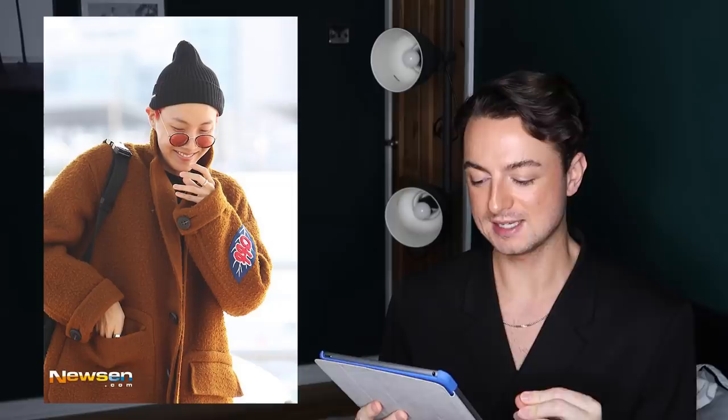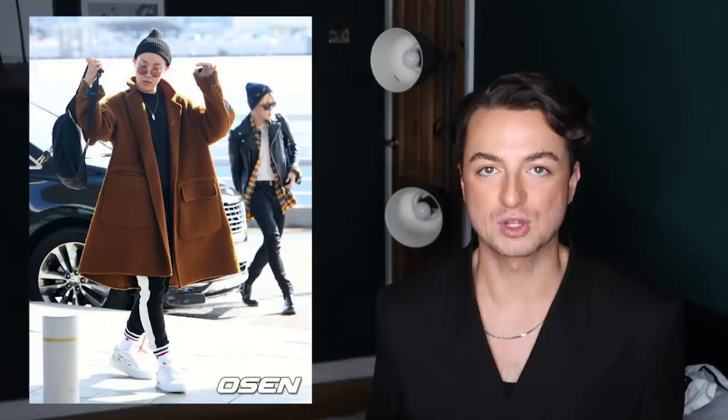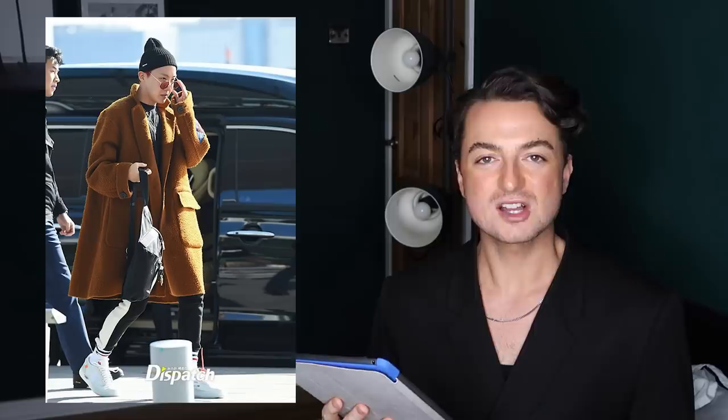The final J-Hope look is this oversized statement coat — and this really shows you the power of a statement coat. I believe it's Off-White; I can see a patch on the left sleeve that says 'Off.' Underneath he's got a black t-shirt, some black joggers, and the Supreme beanie — quite a basic outfit — but this coat just adds such drama and makes a statement. It's such an easy outfit, perfect for the airport. I love the giant pockets on the front and the A-line shape.